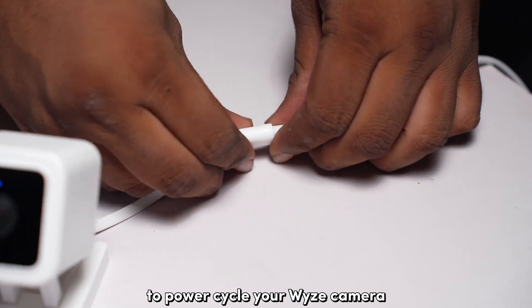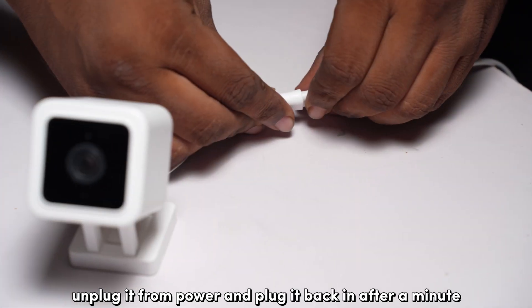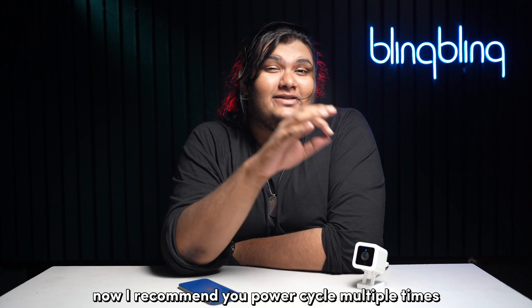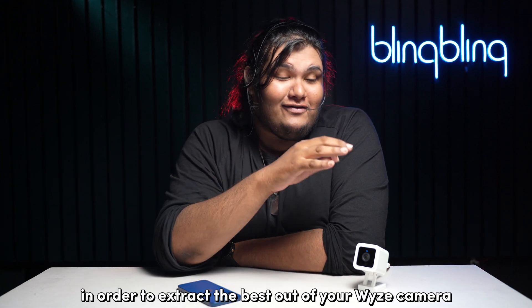To power cycle your Wyze camera, unplug it from power and plug it back in after a minute. I recommend you power cycle multiple times in order to extract the best out of your Wyze camera.